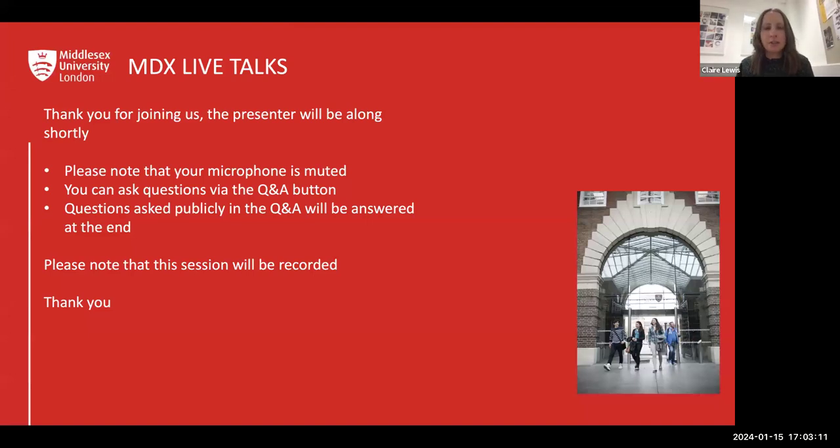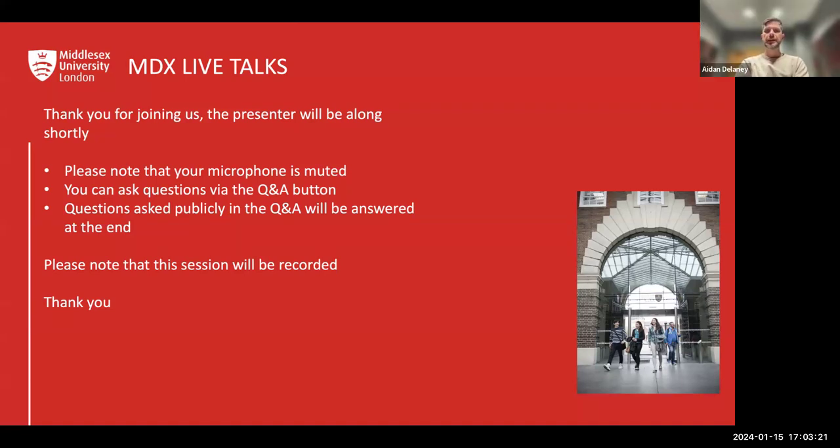Just to introduce myself, I'm Clare Lewis, Director of Programmes for Graphics and Illustration and also Programme Leader for BA Graphic Design. And joining with me, we've got Aidan. Hi everyone, my name is Aidan Delaney and I'm the Director of Programmes for Film and Photography.